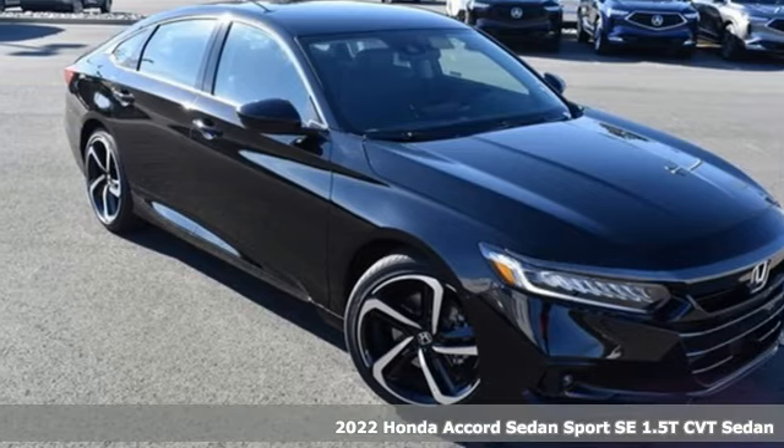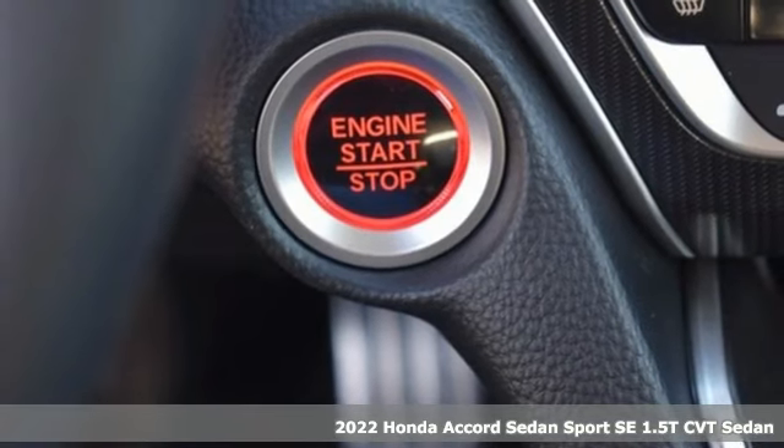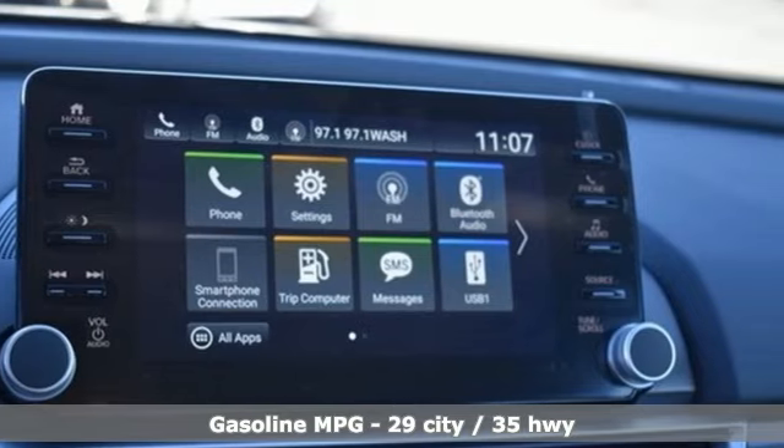Here's a new 2022 Honda Accord Sedan. Honda's flagship car isn't just a vehicle, it's a legacy. And with features like these, every drive is a pleasure.